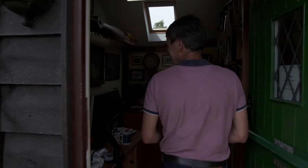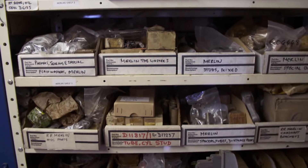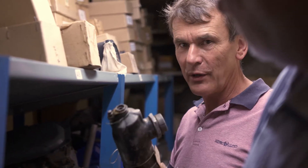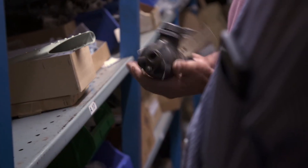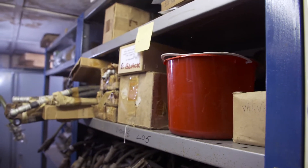Peter arrives and has a general look around. Guy shows him the main oil filter for an early Spitfire, or indeed a Hurricane. They have a future project where they're going to need this — not for another two years — but Peter would rather make sure they've got it in the bag, because in two years' time he can't guarantee it'll still be on that same shelf. This is a special place, with parts you won't find anywhere else.